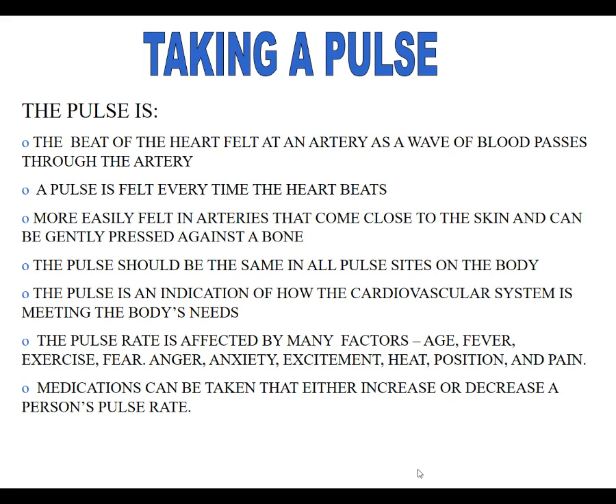Fever, exercise, fear, anger, anxiety, excitement, and heat can all initially raise our pulse rate and make it quicker. A normal resting pulse rate should be between 50 and less than 100. Any of those emotions, physical changes, or physical exertion will raise the pulse. When we get too hot, our pulse goes up. Sometimes with position change the pulse will go up and then drop significantly, and pain will also make our pulse increase.